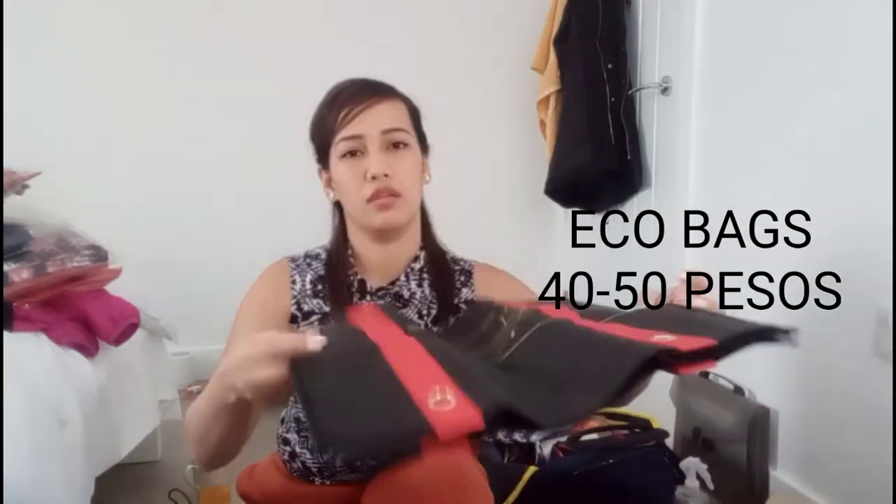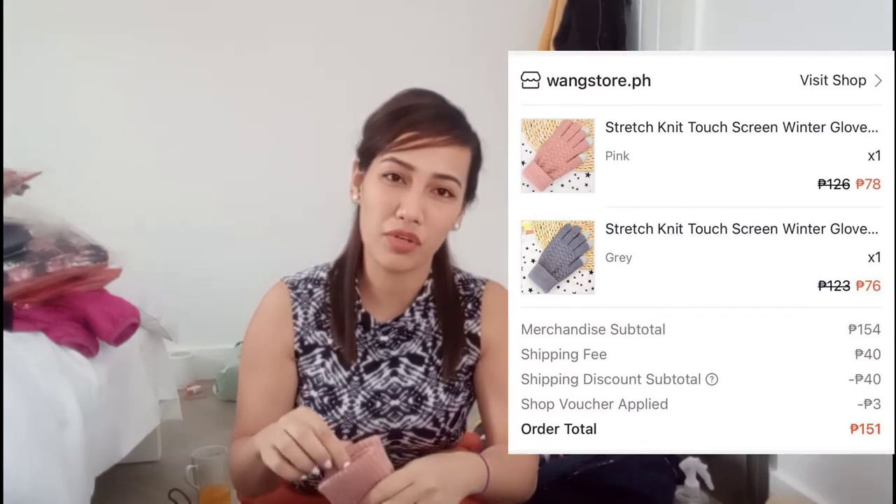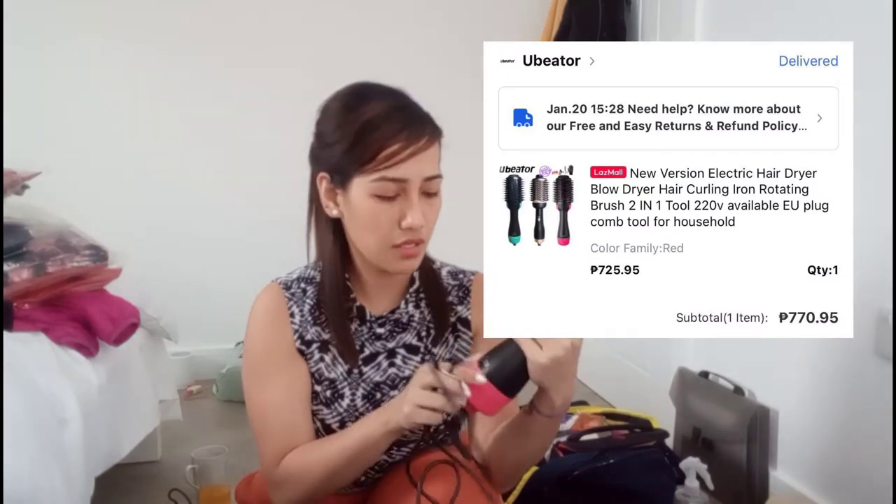Another thing is eco bags — one smaller one and one bigger one. You can use these when shopping here because you have to pay for plastic bags. I did bring mittens or gloves with me — just one pair. I actually bought two pairs but my daughter took the other pair since she wanted to come with me. For girls, a hair blower is very important to bring. I got mine from Lazada — be careful because there are a lot of fake ones. So far mine is working well so I think I got the original.